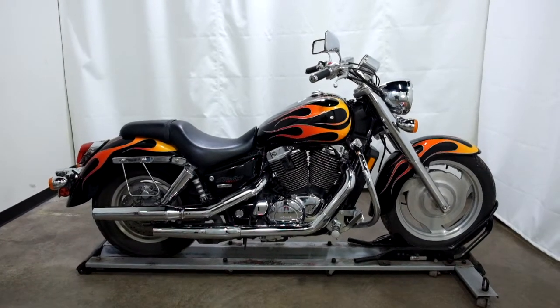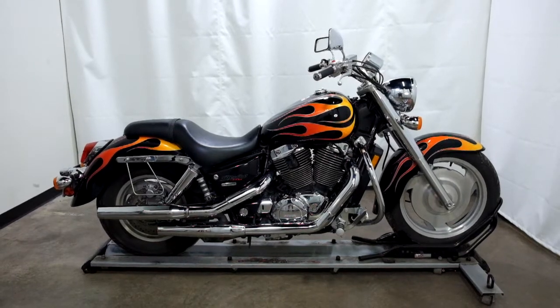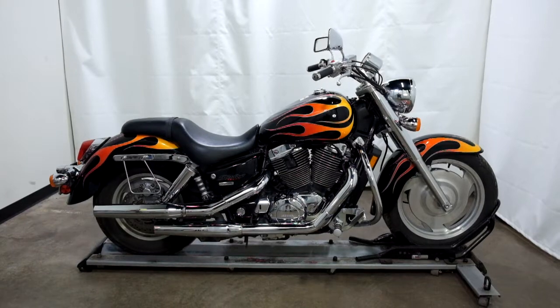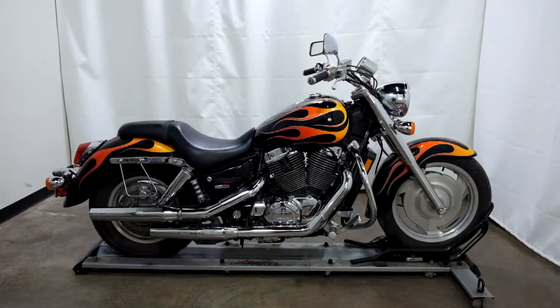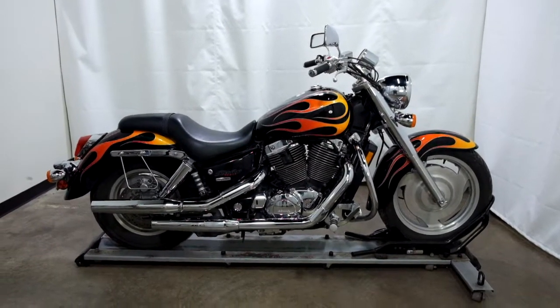Welcome to SimplyRideUSA.com. Today we have an Outlet 2007 Honda Sabre 1100. This cruiser is an Outlet motorcycle and will be sold as is. It has approximately 36,300 miles on it.